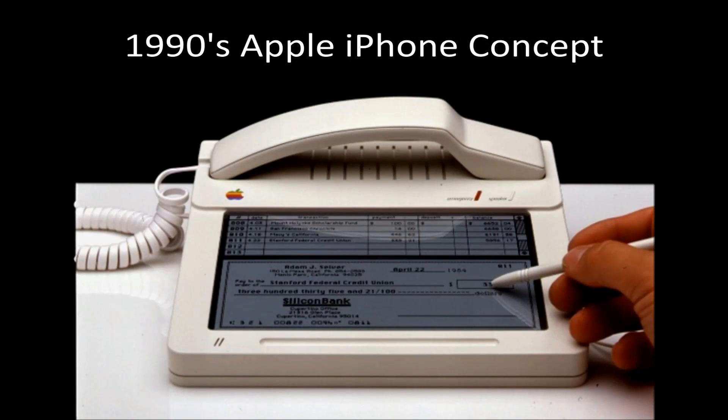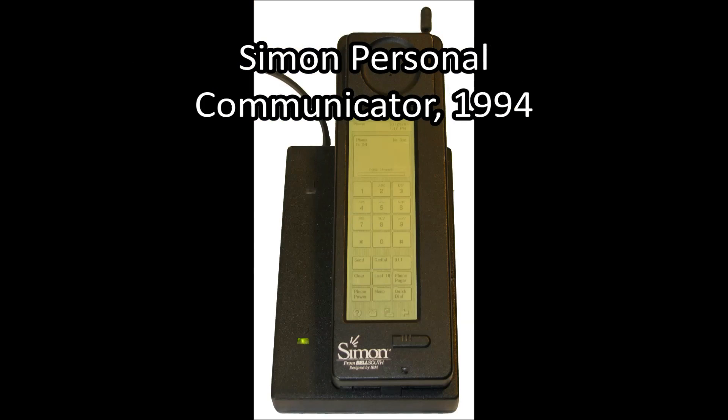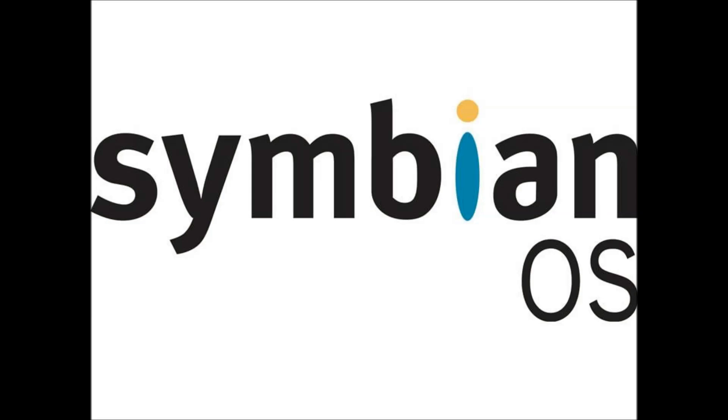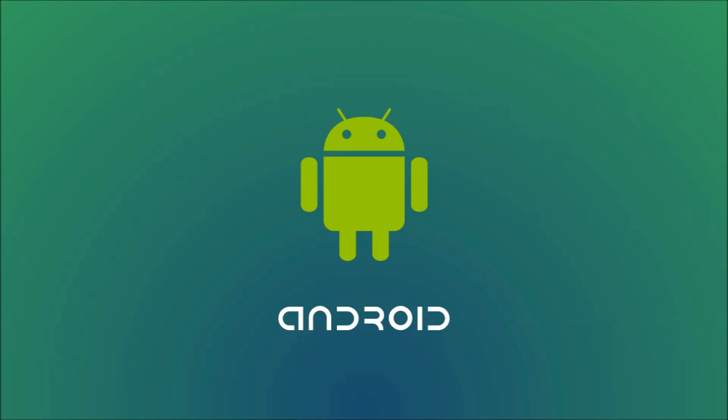The idea of a telephone performing computer functions isn't new — the first design for a telephone that could perform computer functions was patented in 1973. The first commercially available smartphone was the Simon Personal Communicator. Early smartphones ran operating systems like Windows Mobile, BlackBerry, and Symbian, which were later overtaken by the much more popular iOS and Android, with the older systems retaining only a much smaller market share.